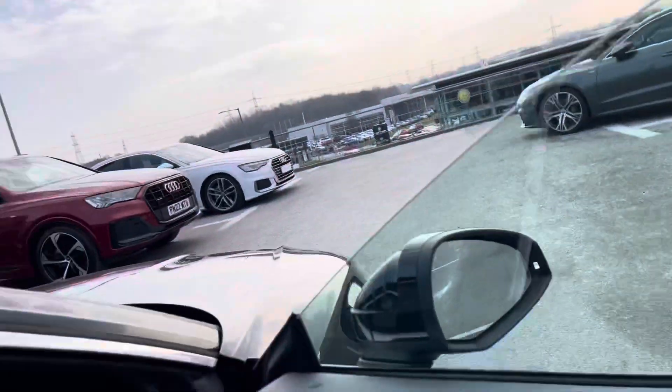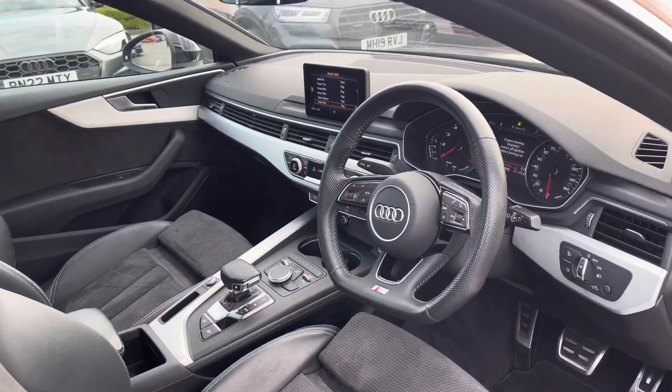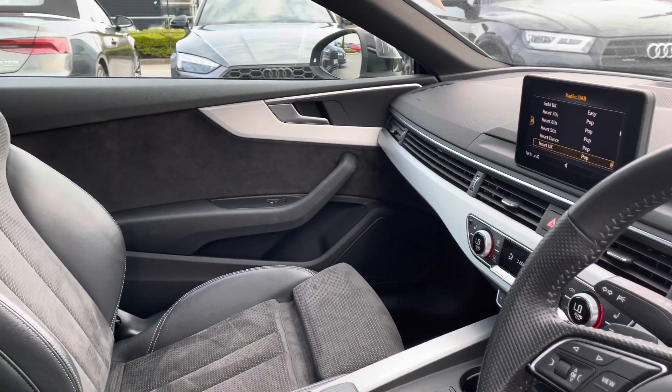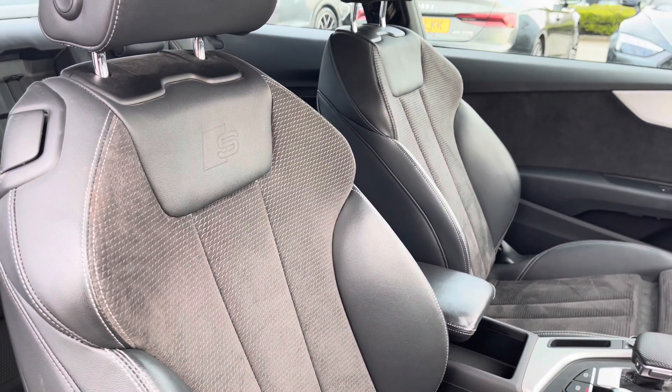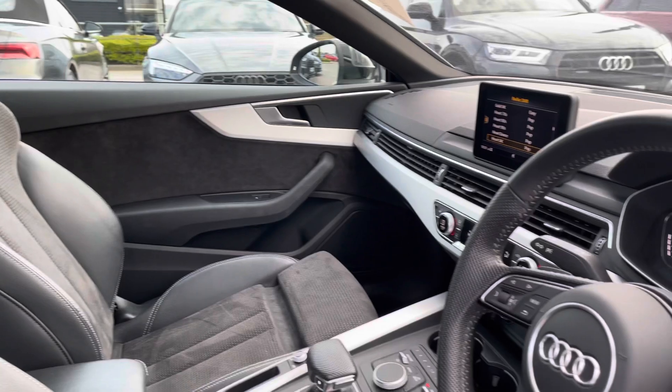Taking a look at the interior, it's complemented with the three-spoke flat-bottomed leather-wrapped multifunctional steering wheel and matte brushed aluminium inlays, giving it a sophisticated design. The sport front seats are in leather and Alcantara with the S-Line embossed logo, and are extremely comfortable for those longer journeys.